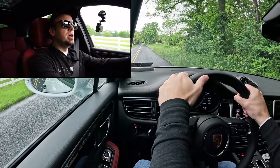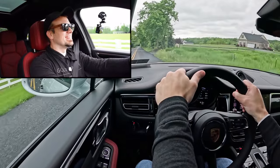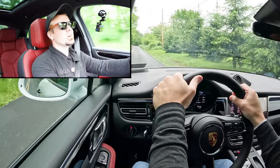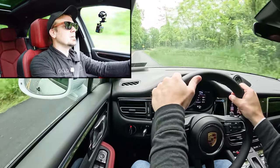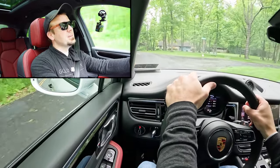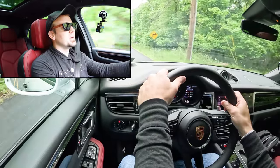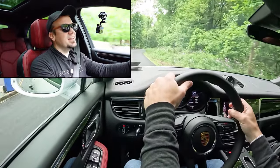Full acceleration run — and that's plenty quick. No issues merging onto a highway. There was a slight delay at the very beginning; Porsche, a mild hybrid system like the 48-volt systems BMW and Mercedes use would probably eliminate that delay and add a few MPGs. But once you hit 3,000 RPM and higher, this thing just goes — even in the base Macan.